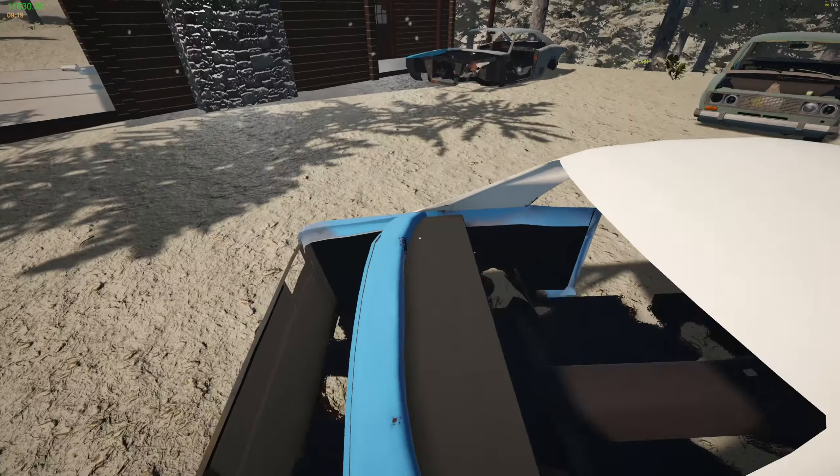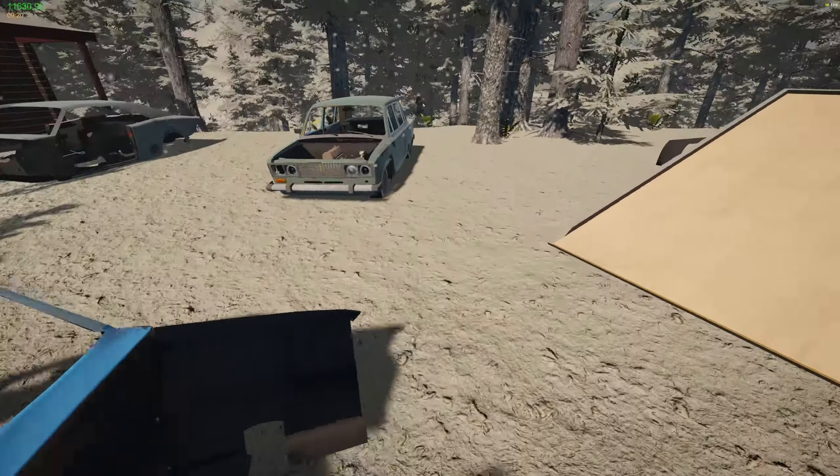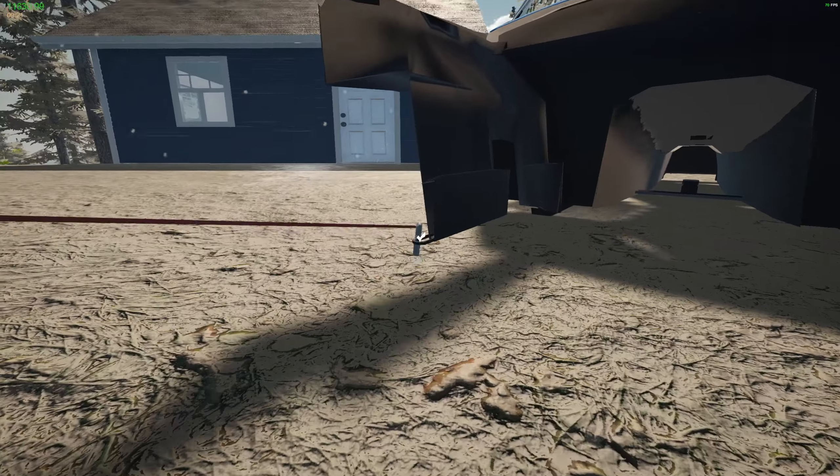The goal now in the game is to build up enough money that we can turn this into a race car. If we can turn it into a race car and race it, then that's kind of the game complete.